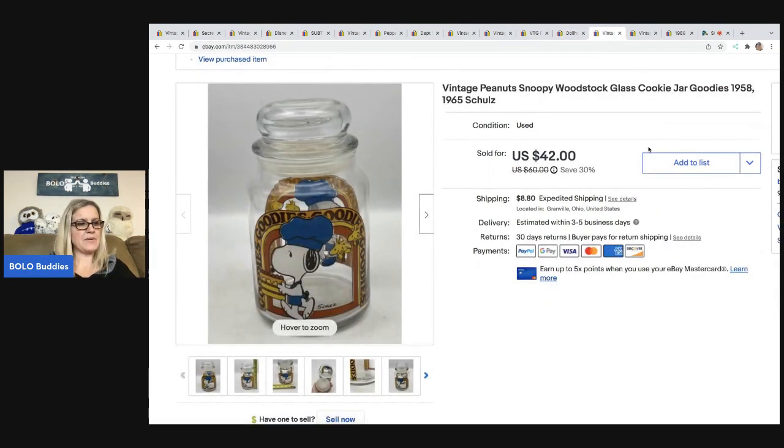The next item I picked up at a garage sale for a buck. It is a vintage Peanuts Snoopy Woodstock cookie jar from 1965. I sold this for $42 and the buyer was all in for $56.54.